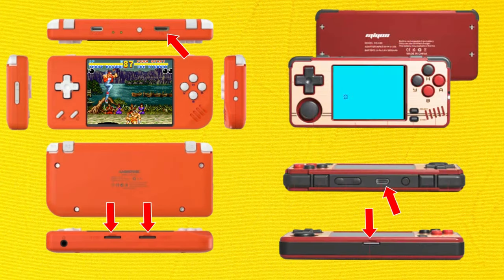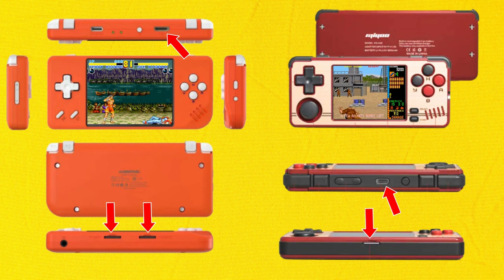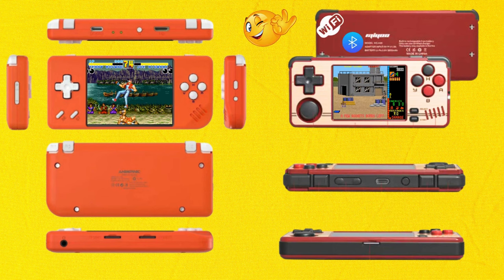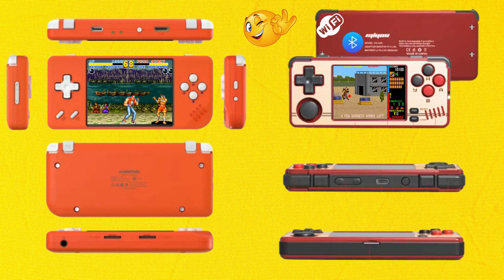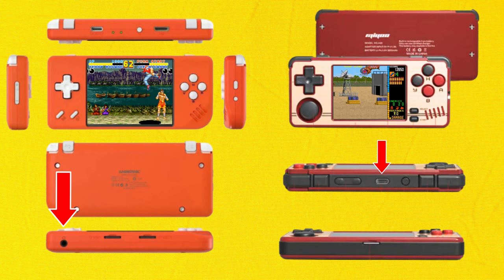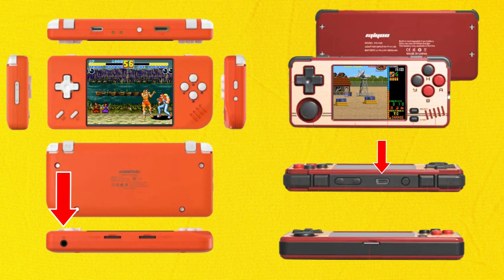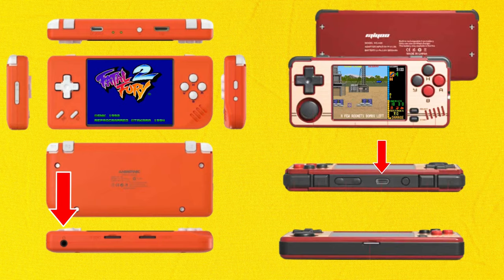The RG28XX has HDMI out and two SD card slots, whereas the A30 has only one slot and does not currently have any output ability. However, the A30 has built-in Wi-Fi capability, so you'll be able to connect to the internet and earn those retro achievements we all love. The RG28XX also has a 3.5mm headphone jack, whereas you need a USB-C adapter to connect headphones to the A30 — and unfortunately that adapter only gives you mono audio, so in this aspect the RG28XX is definitely better.